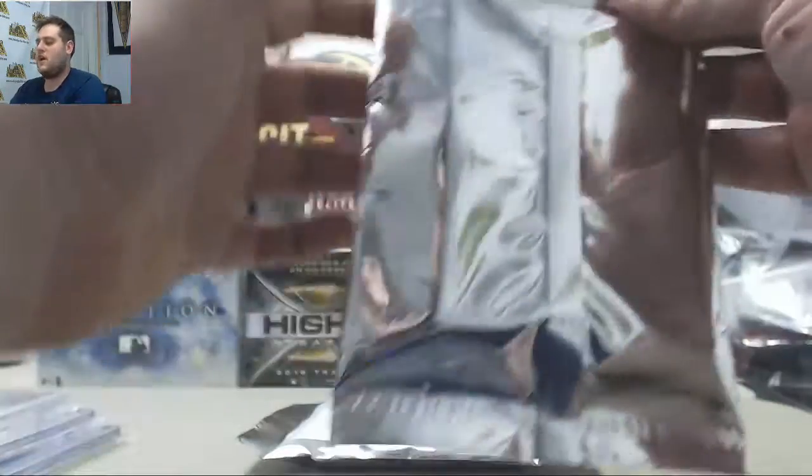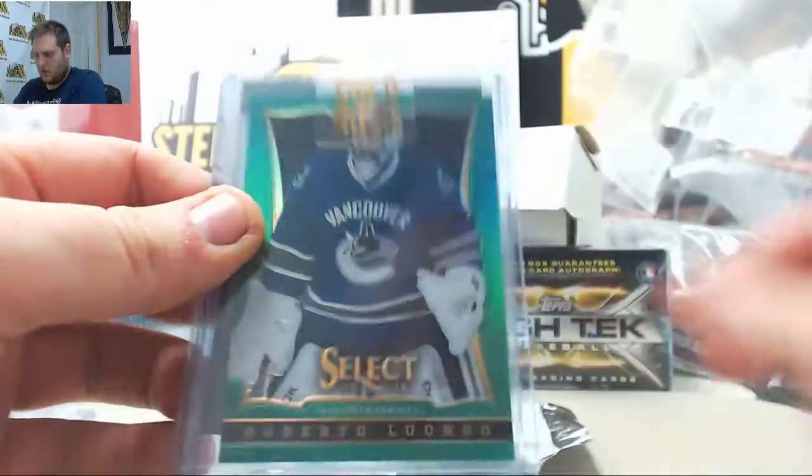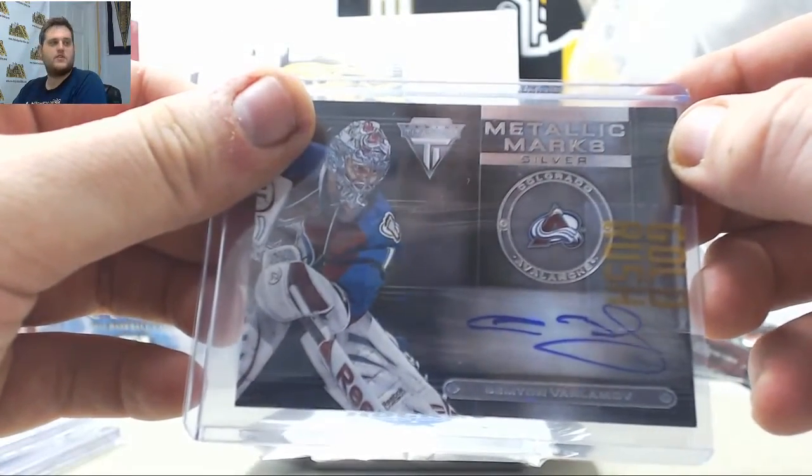Let's go to our Gold Rush Hockey — three cards in here. We got Chris Chelios international ace, Roberto Lalonga 3 of 25, and a semi-auto Metallic Marks Auto for the Avs.